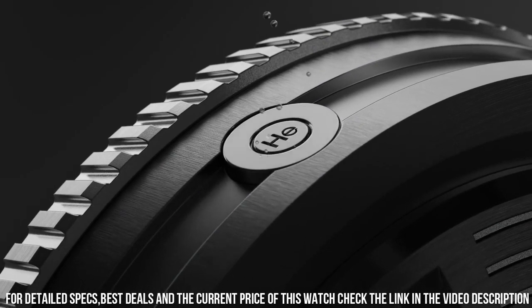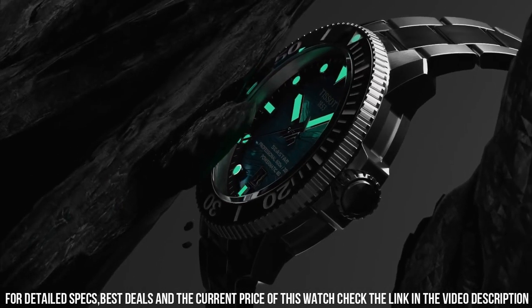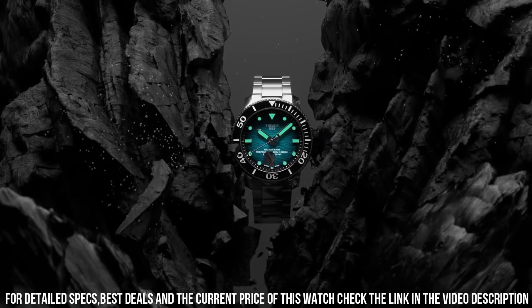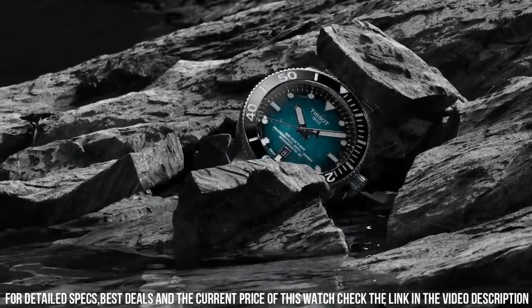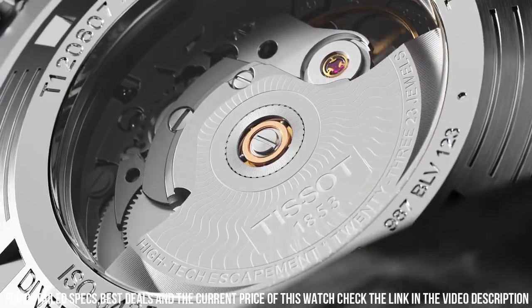Display type: analog. Tang buckle clasp. Case material: stainless steel. Case diameter: 46 mm. Case thickness: 16.25 mm. Band material: rubber. Band size: men's standard.